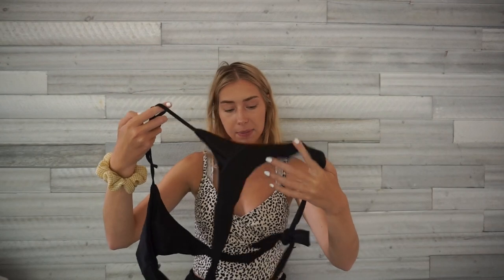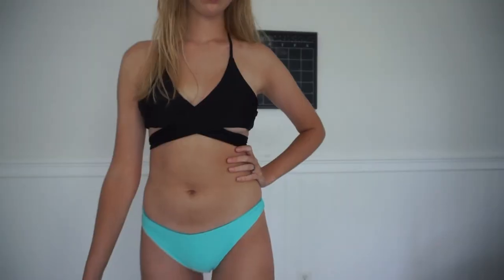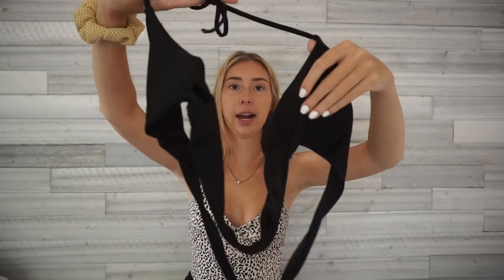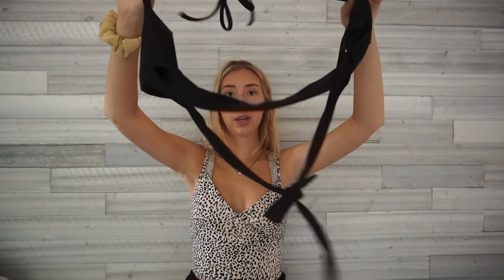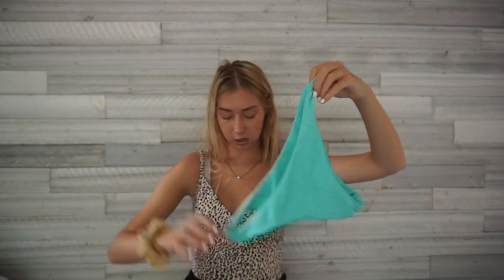This next top is a similar wraparound style — it's a black triangle top that wraps around the back and ties into a little bow. I lost the bottoms that came with it, so I pair it with these bright blue-green bottoms from Zaffle. I think the contrast looks really cute. Both pieces are size medium and it just worked out perfectly since I didn't like the original top from the Zaffle set and lost those bottoms.